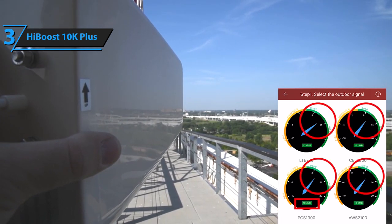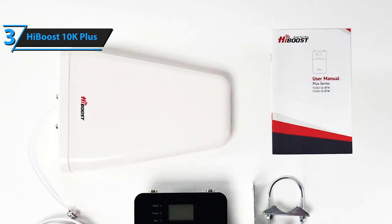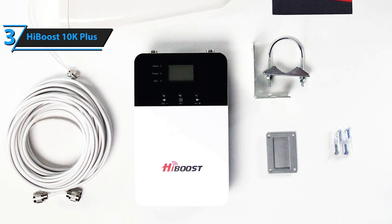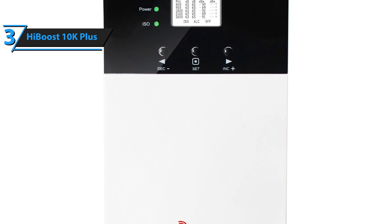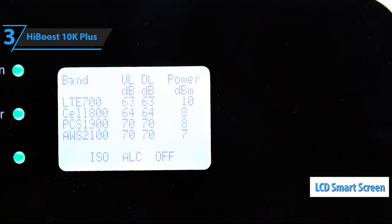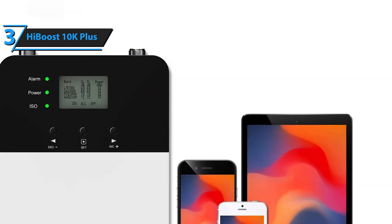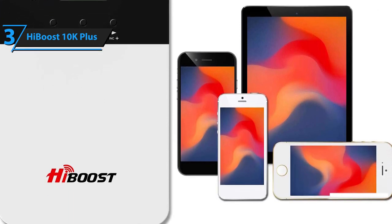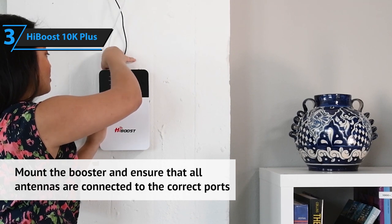HiBoost 10K Plus features an elegant design that will fit perfectly into any exterior. All parts of this cell phone booster are made of strong hardware that meets all commercial predetermined quality standards — this guy is durable! Thanks to the metal housing that provides very strong temperature and heat dissipation, you can be sure the HiBoost 10K Plus will always be protected from the elements. This booster also has an LCD smart screen and an automatic gain control AGC function. Just follow the instructions and enjoy the performance boost.